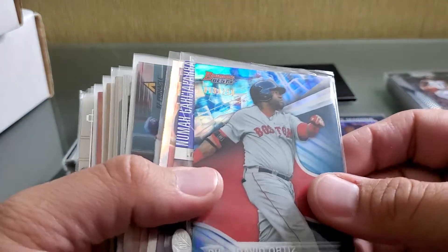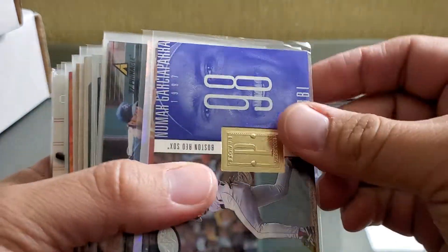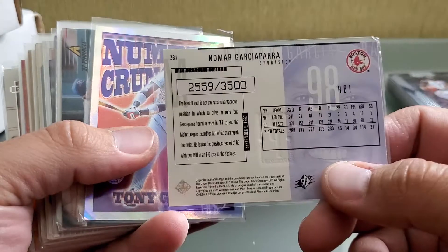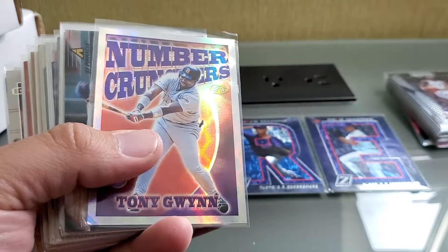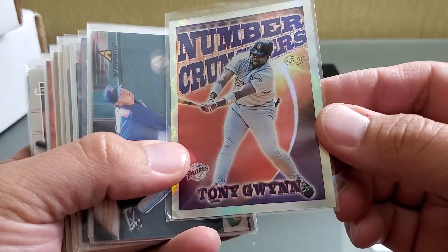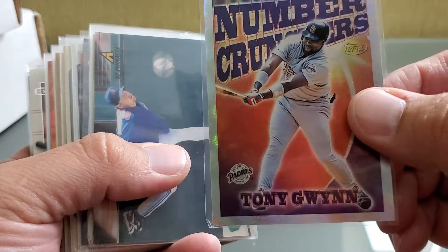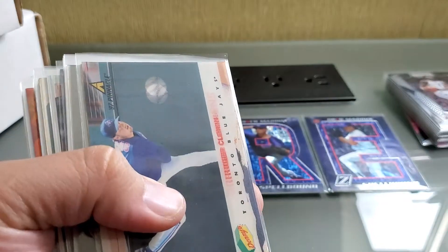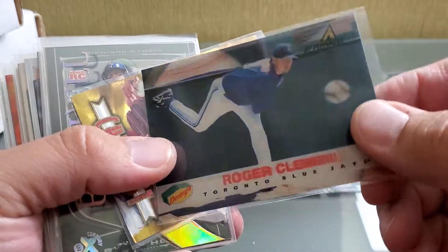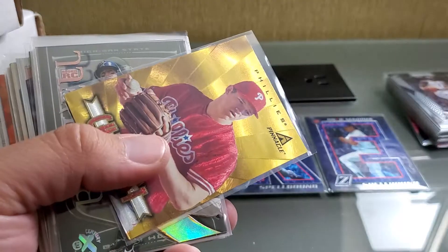Here's an Ortiz Bowman's Best numbered out of 250. This is a Nomar — should be numbered — yep, out of 3500, that's an Upper Deck SPx. Here's some Number Crunchers, I think I got that Larry Walker or Frank Thomas in that big bulk buy. Here's a Roger Clemens — this one's almost kind of like 3D, you can see the ball kind of coming at you. It's from Denny's out of Pinnacle.